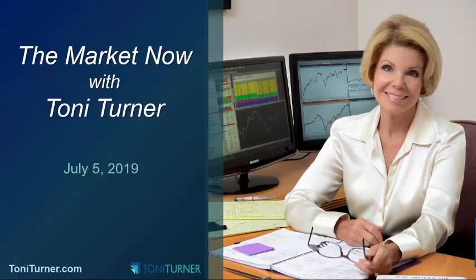Hello everybody, it is Tony Turner and welcome to The Market Now as of Friday, July 5th at about noon eastern. I hope all of you had a wonderful 4th of July.